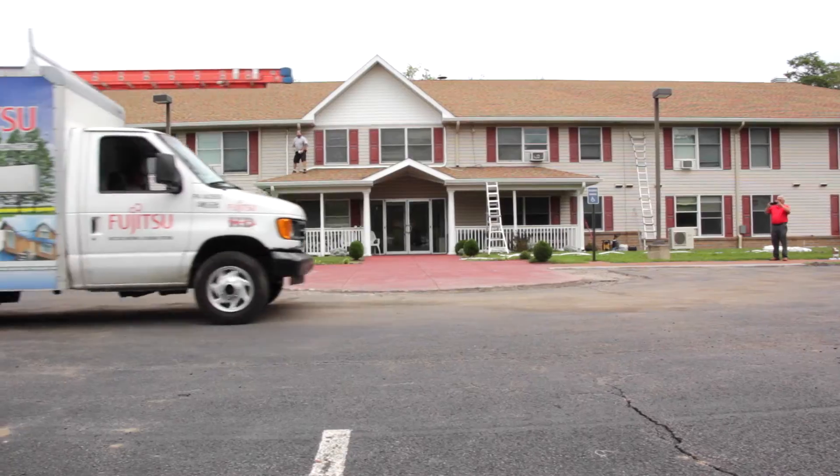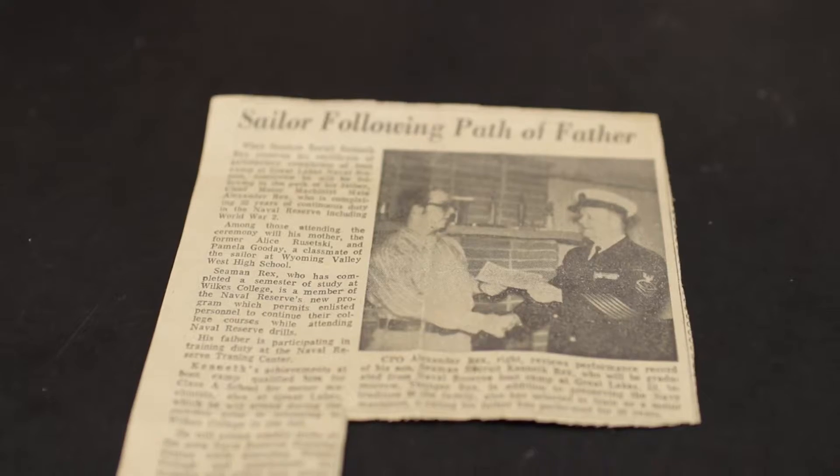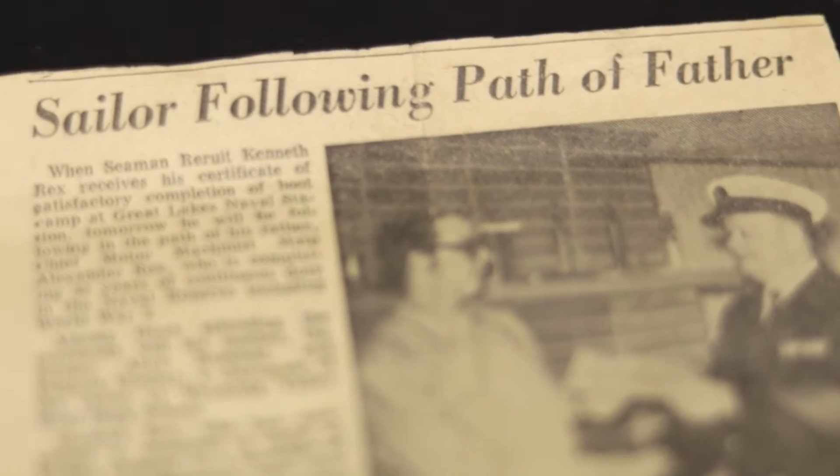I'm Ken Rex from Ken Rex Heating and Cooling in Kingston, Pennsylvania, and we're a second generation heating and air conditioning company that was started by my father in 1950.